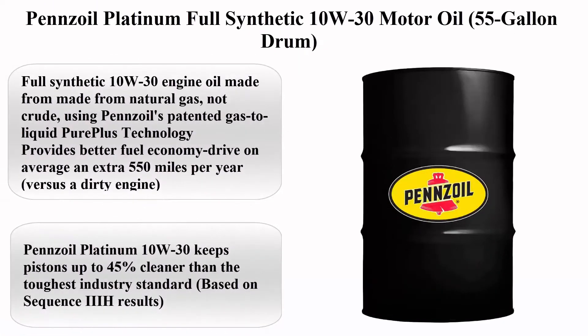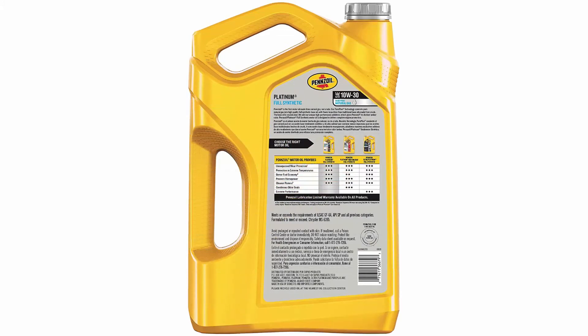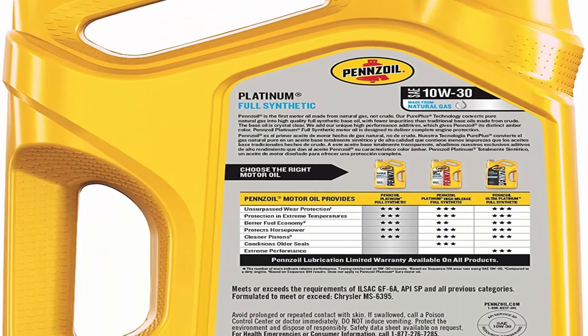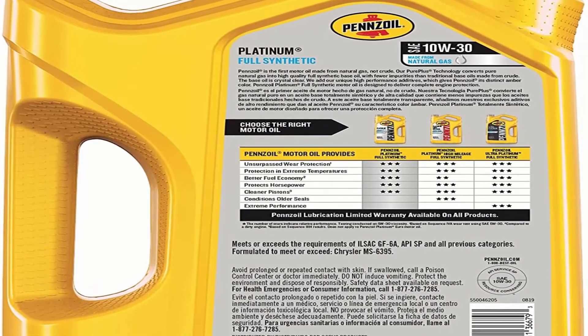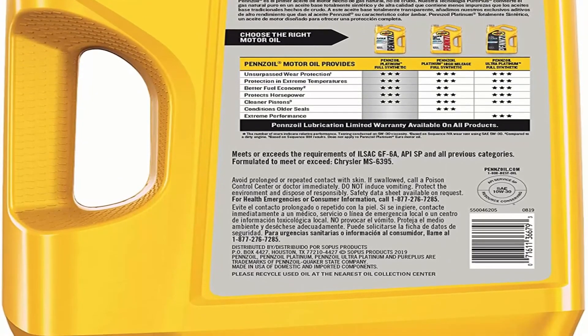Pennzoil Platinum full synthetic 10W-30 motor oil, 55-gallon drum. Package information: drum viscosity 10W-30, brand Pennzoil, vehicle service type car, liquid volume 7040 fluid ounces. About this item: full synthetic 10W-30 engine oil made from natural gas, not crude, using Pennzoil's patented gas-to-liquid PurePlus technology.